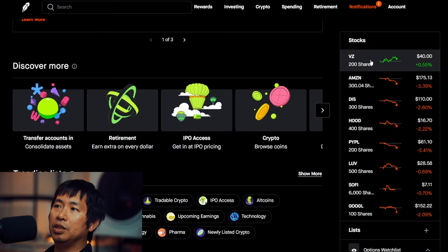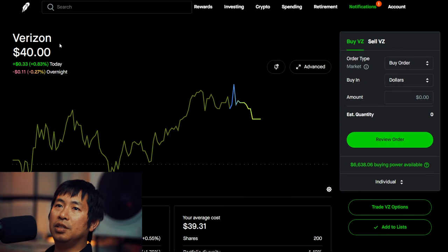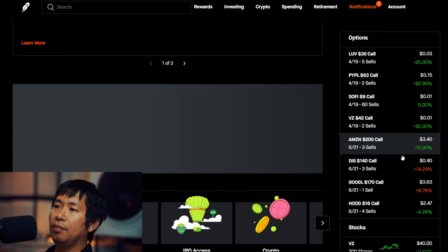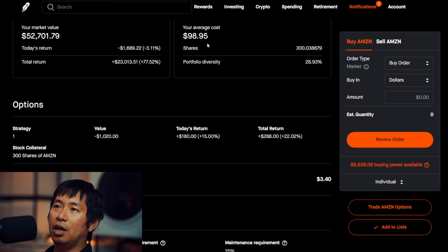For my stocks, I have 200 shares of Verizon. Verizon is at $40. My average cost $39.31. Total return $138.10. I have 300 shares of Amazon. Amazon is at $175.65. My average cost $98.95. Total return $23,013.51.